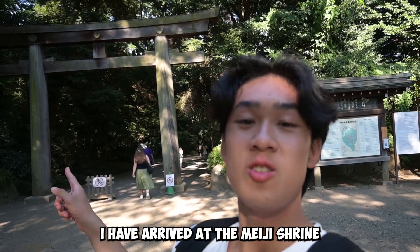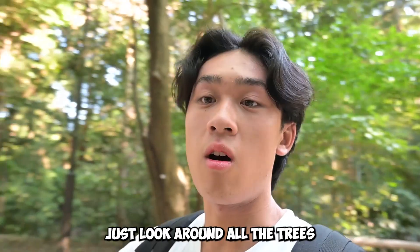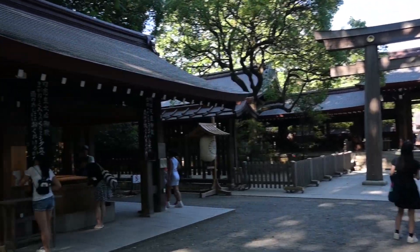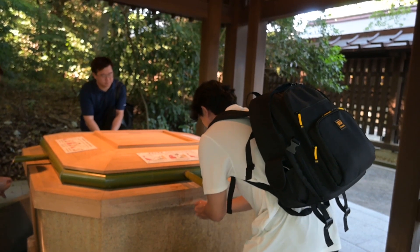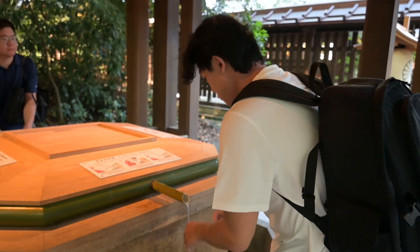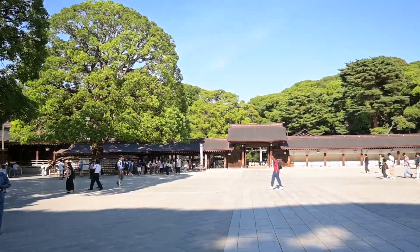I have arrived at the Meiji Shrine. The Meiji Shrine is literally in the middle of Tokyo — just look around at all the trees. Doesn't feel like it's in Tokyo at all. We made it to the second gate. Wow, this place is huge.